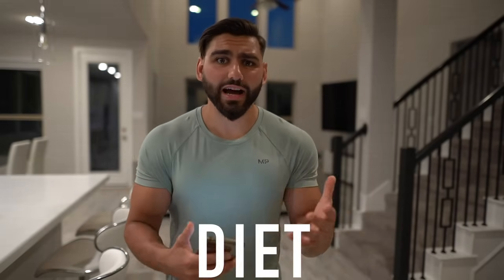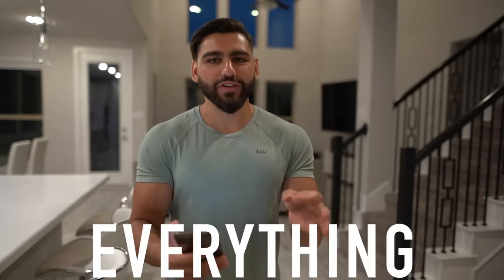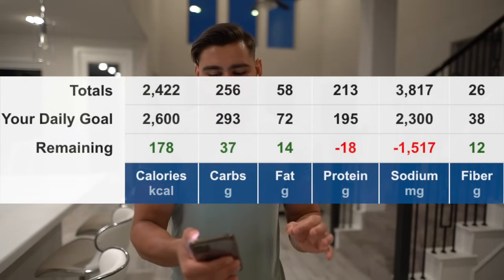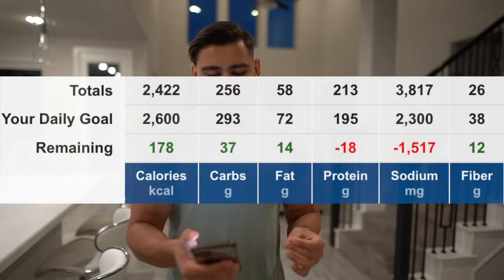I've still got a couple more gems to drop when it comes to following a high protein diet. The total macros for everything I ate today, including all the high protein meals to lose fat, consisted of 2,422 calories coming from 256 grams of carbs, 59 grams of fat, and 214 grams of protein.